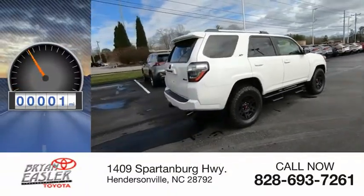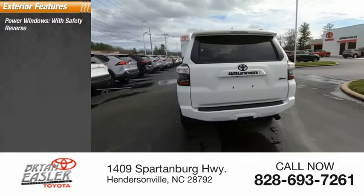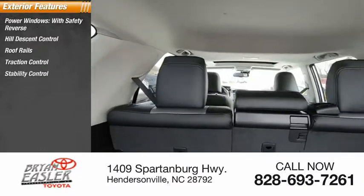This vehicle has less than 100 miles. Here are some of this vehicle's great options: power windows with safety reverse, hill descent control, roof rails, traction control, stability control.